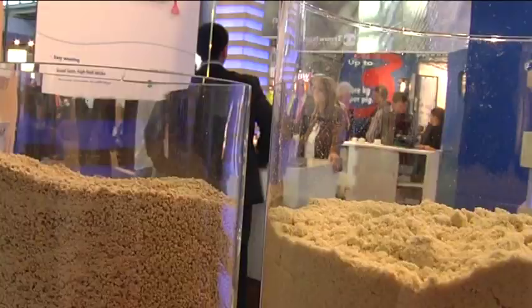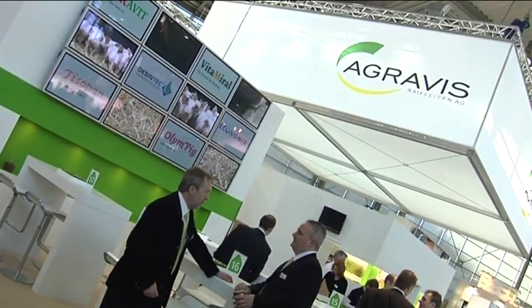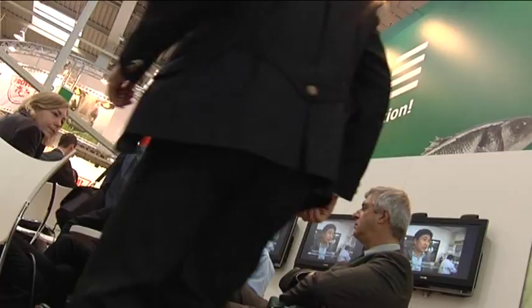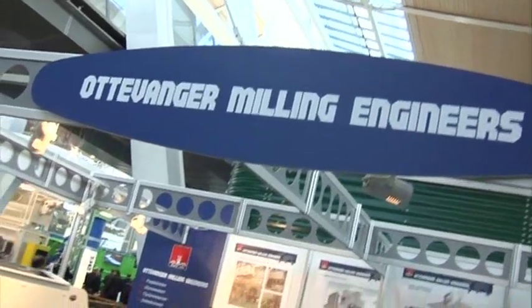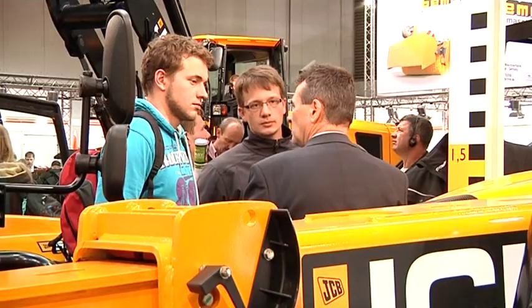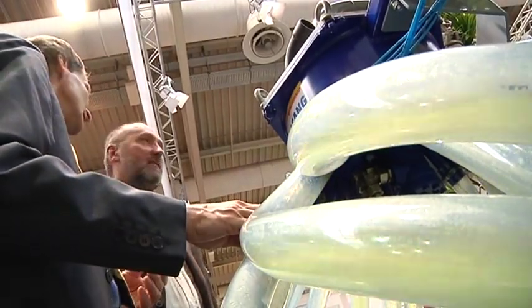No other exhibition for business-minded animal farmers anywhere in the world is larger than Eurotier. All shows are comparably wide range of products and services. For example, Eurotier has more than 350 exhibitors in the areas of feed and animal health. Machinery and equipment for grinding and mixing, telehandlers and slurry technology are interesting for all animal farmers.